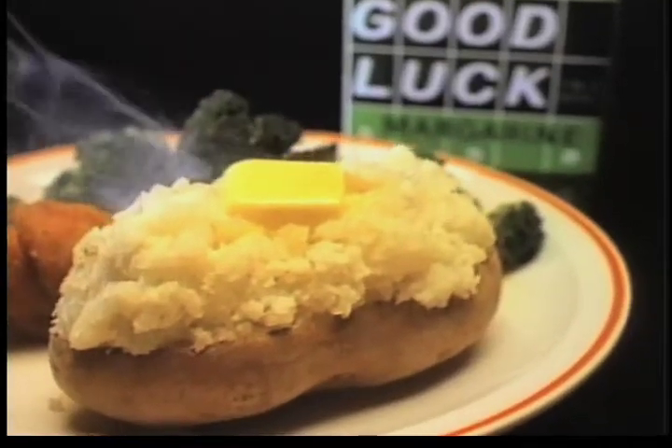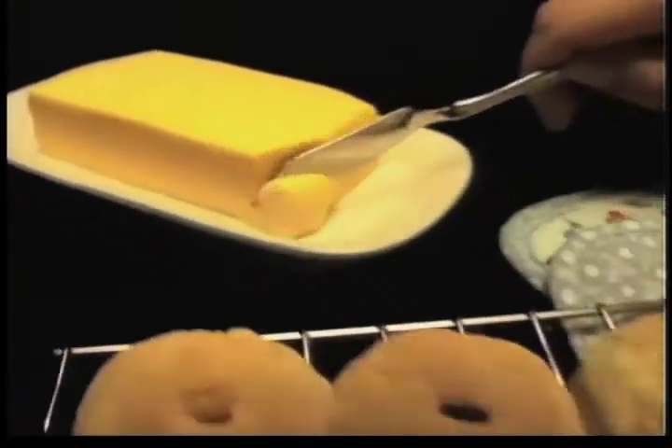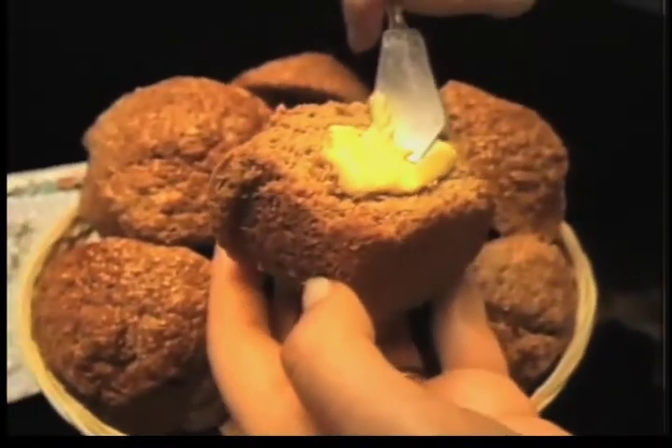On steamy baked potatoes, use the good stuff. On fresh-from-the-oven tea buns and muffins, use the good-tasting stuff.